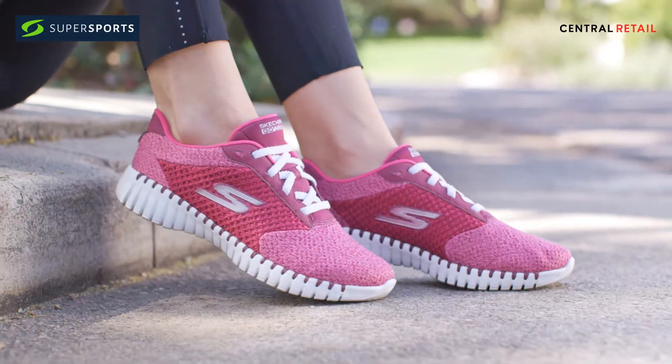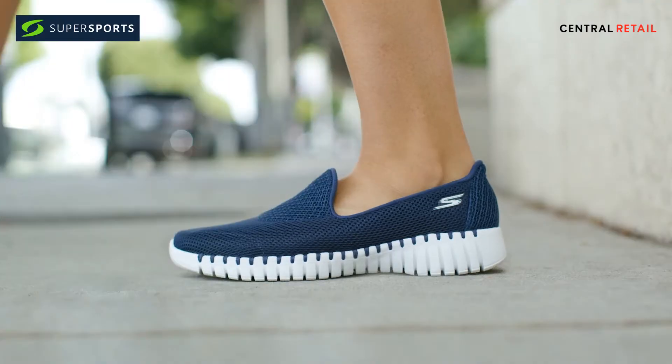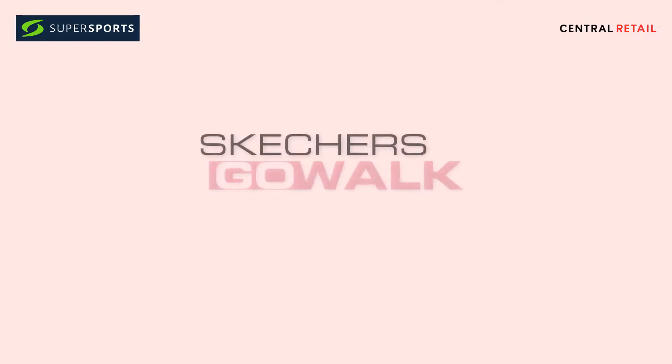They're also machine washable. It's innovation you feel the moment you slip them on. That's Skechers Go Walk Smart. Very Smart.